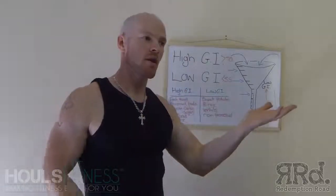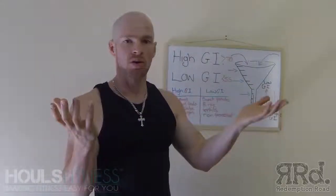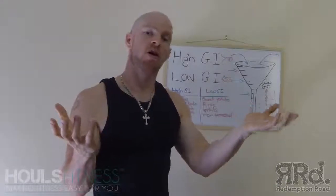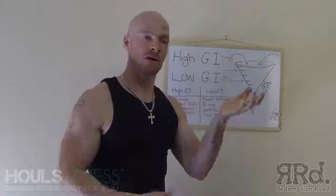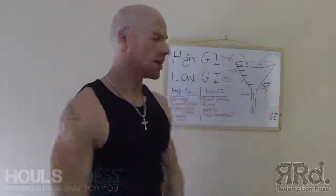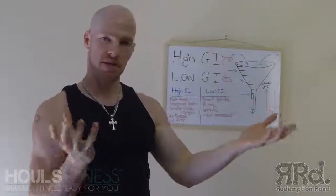You wouldn't choose white rice over brown rice unless you wanted a quicker energy release — then you'd go for white rice. But brown rice over white rice because you feel fuller for longer. Brown bread over white bread for the same reason.